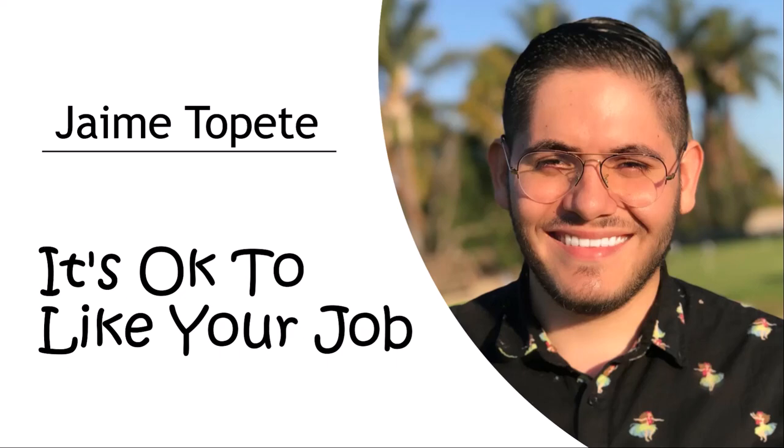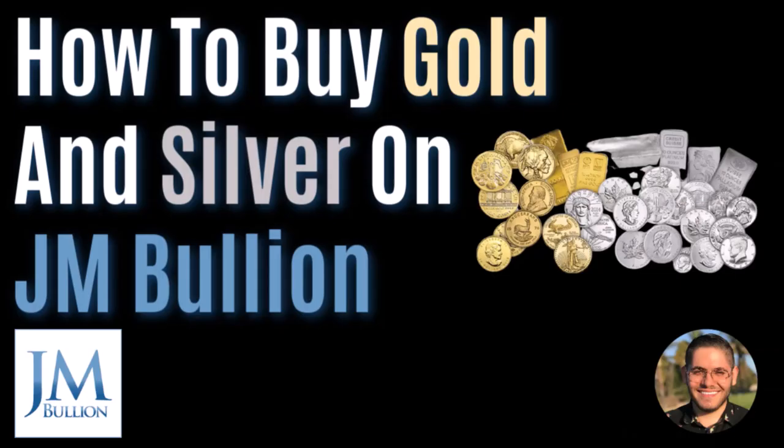Now, the topic of today's video is how to buy gold and silver on JM Bullion. As of today, I've purchased gold and silver successfully from JM Bullion, APMEX, and eBay. Today I'll show you how to buy gold and silver on JM Bullion. When I first started buying gold and silver on JM Bullion, I was literally clueless — I had no idea where to start. I was kind of scared because I didn't want to get scammed, but I did it, and I have my silver coins and gold coins here to prove it.